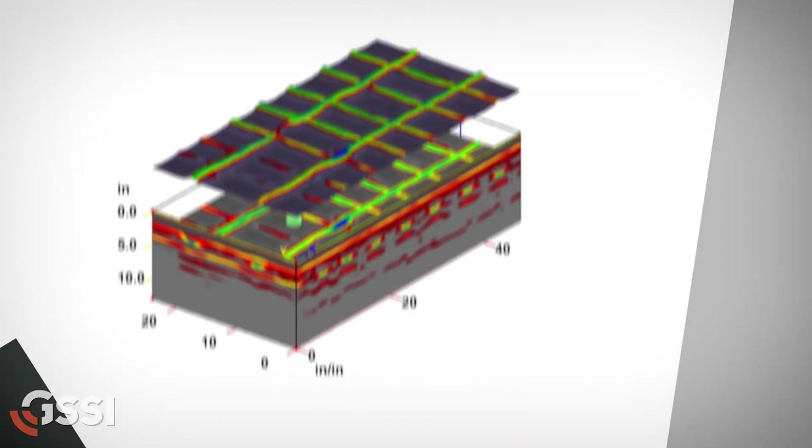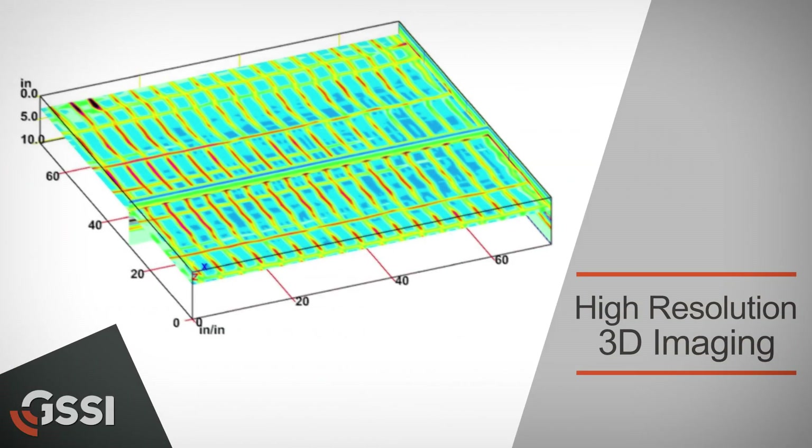I like the range of systems that GSSI is offering. They've really done a fantastic job in the last three to five years. Their mini StructureScan is just head and shoulders above everything else that's on the market, and we've used competitors' products.